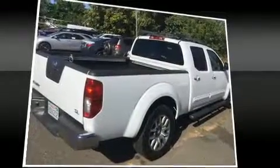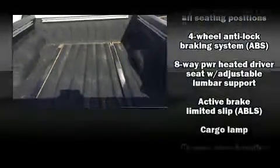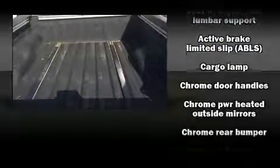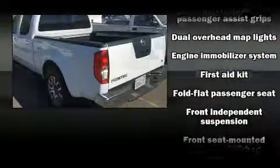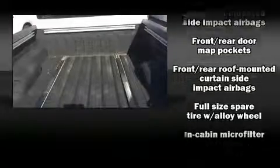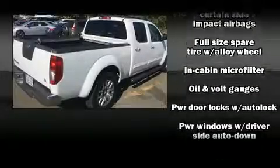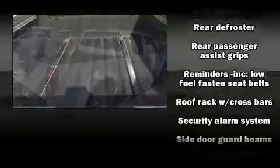Nissan ensures the safety and security of its passengers with equipment such as dual front impact airbags with occupant sensing airbag, head curtain airbags, traction control, anti-whiplash front head restraint, a security system, and four-wheel disc brakes with ABS. With electronic stability control supplementing mechanical systems, you'll maintain precise command of the roadway.